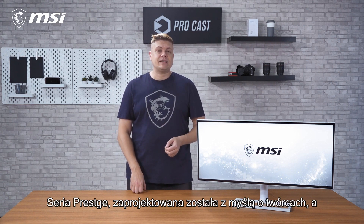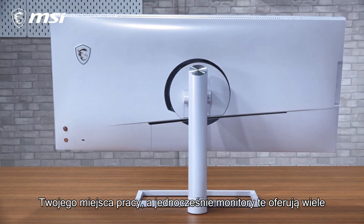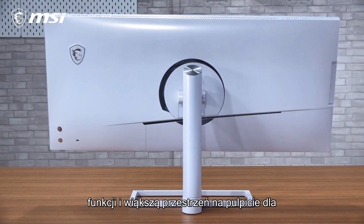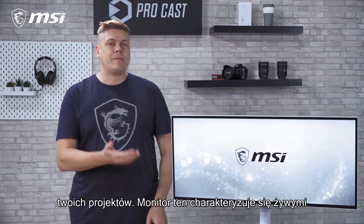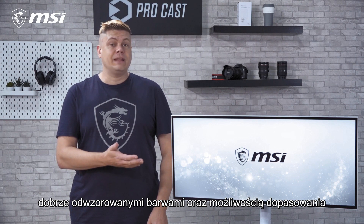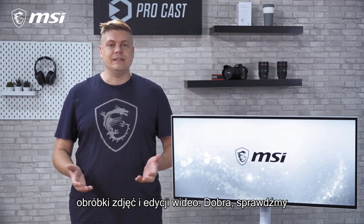Our Prestige line is focused on creators, and its white asymmetrical design adds to your workspace, all while offering a lot of features. With more desktop space for your projects, this monitor has vibrant accurate color and the ability to switch to different color gamuts for your photo and video editing needs. It checks all these boxes and more, so let's get started.